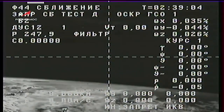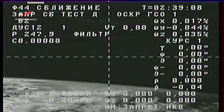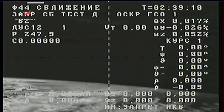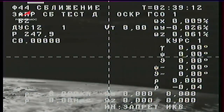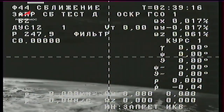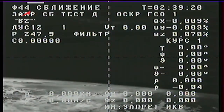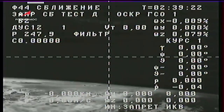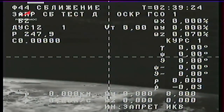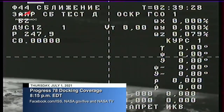Another view from the external camera aboard Progress 78, which will come into play Thursday, July 1 upon docking. Progress is now in its preliminary orbit, traveling at about 17,500 miles per hour. Pre-programmed engine firings will raise its altitude to match the International Space Station, with docking scheduled for Thursday evening, July 1 at 9:03 p.m. Eastern time.